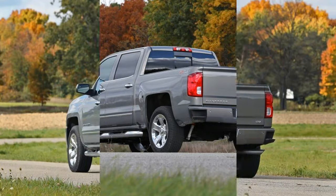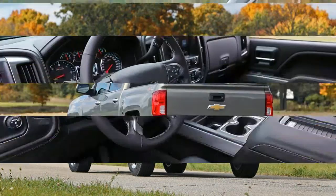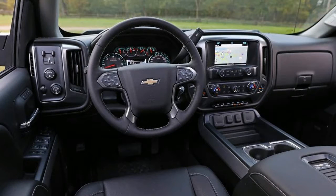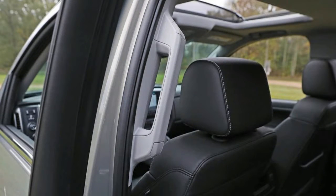Power comes from one of three engines: a 285-horsepower 4.3-liter V6, a 355-horsepower 5.3-liter V8, or a 420-horsepower 6.2-liter V8. All of these wear the Ecotec-3 and Active Fuel Management labels, which means they shut down cylinders at times for maximum fuel economy. The 4.3-liter and 5.3-liter engines come with a 6-speed automatic transmission.